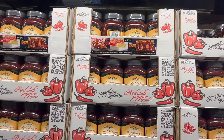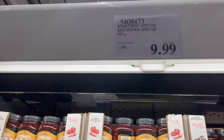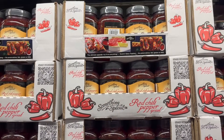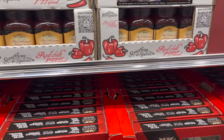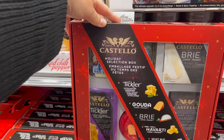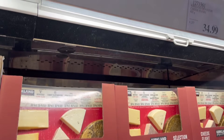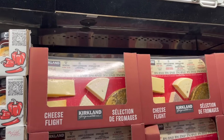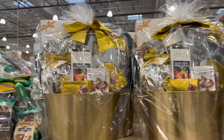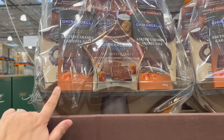For holiday entertaining, you have to pick up this Red Pepper Jelly for $10 — pair it with some cream cheese and a cracker. Nothing says Christmas like that. The Castello Holiday Cheese Box — Cheddar, Gouda, Brie, Havarti — is $25. Or the Kirkland Signature Cheese Flight for $35. Look at this beautiful Godiva Wine Chiller Gift Set for $100. The Ghirardelli Footed Glass Plate Gift Set for $50 — that looks delicious.